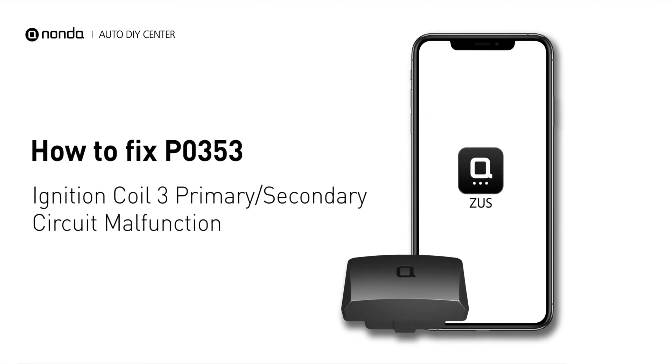If you are getting a P0353 error code, this video is going to show you one practical solution to fix the error code at home.